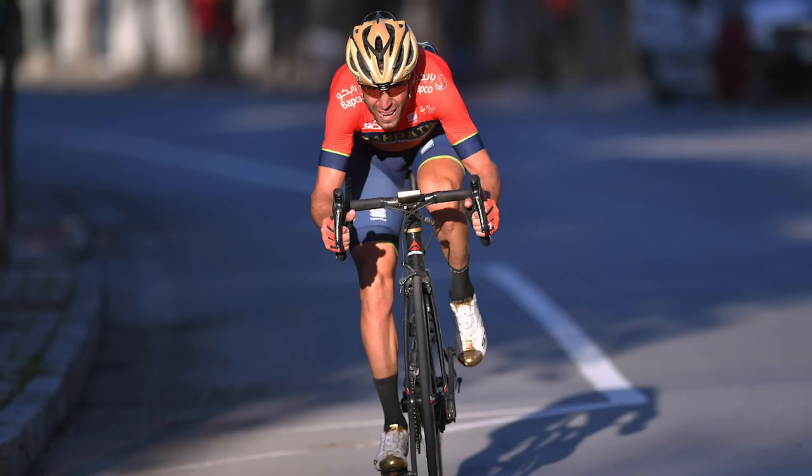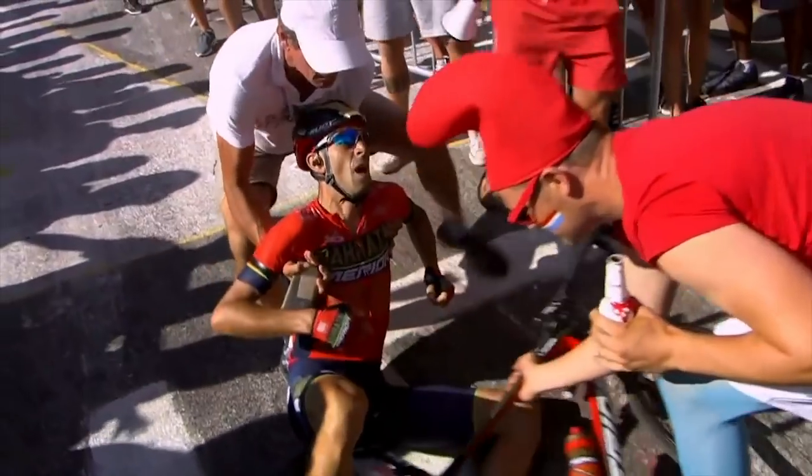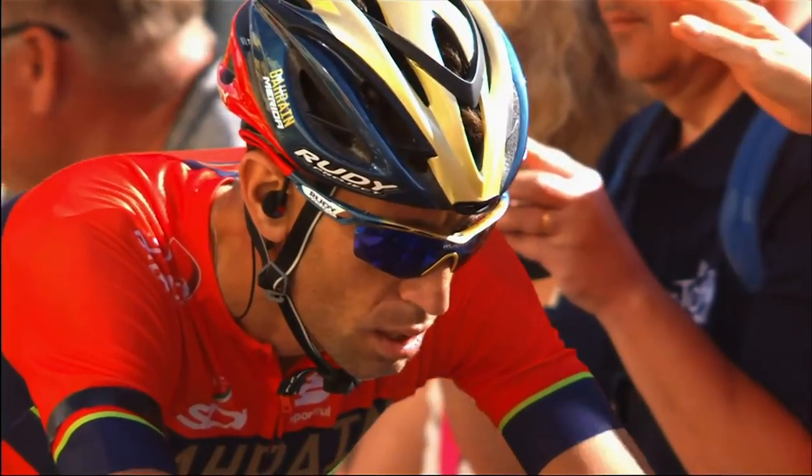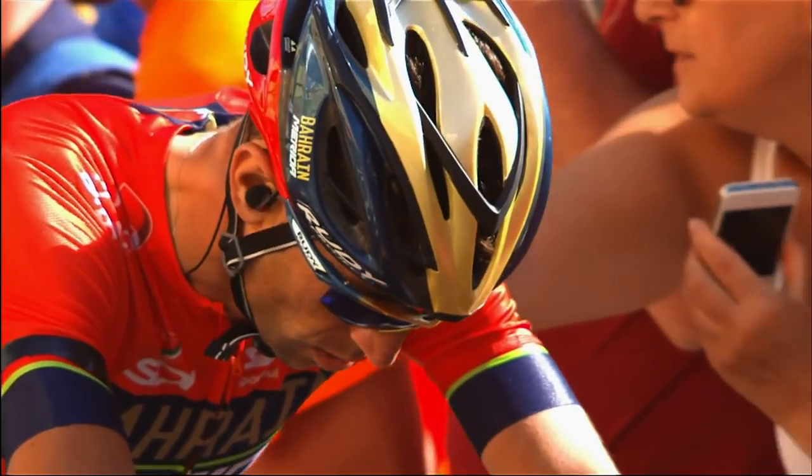What about Vincenzo Nibali? There's a rider who was bitterly disappointed this summer, and quite rightly still angry after his exit at the Tour de France when he was brought off his bike by a spectator. His form is going to be questionable, but no one in their right mind would ever discount Vincenzo Nibali at a Grand Tour. He has inferred he's going to be using this as preparation for the World Championships, which definitely suits him — write him off at your peril.